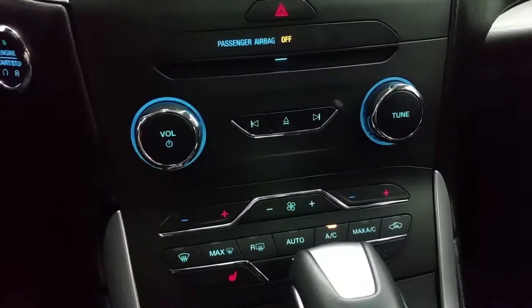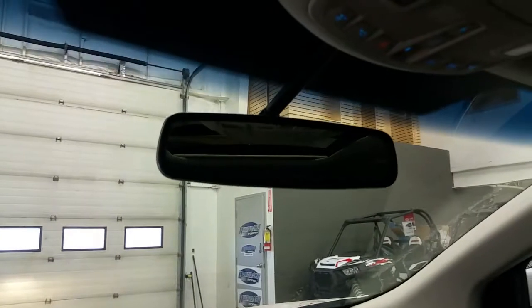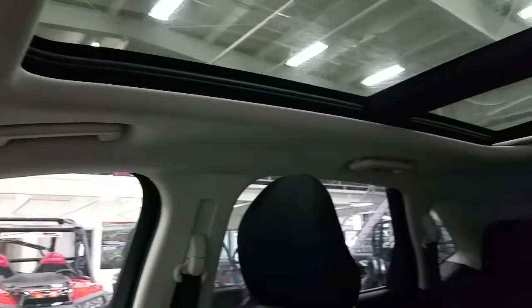We have heated seats for the driver and passenger, standard air conditioning, and rear window defrost. We have glovebox storage. Overhead we have an auto-dimming rearview mirror, map lights, sunglass storage, universal garage door links, and the controls for the power sunroof, which extends into the second row of seating.